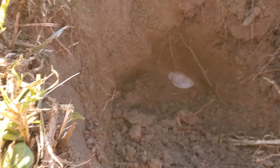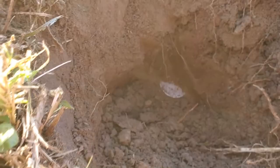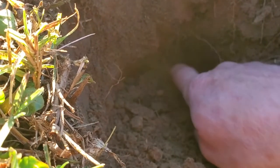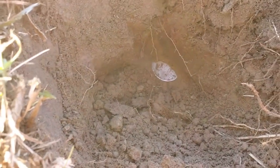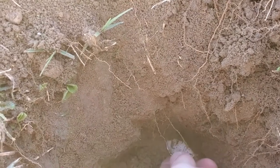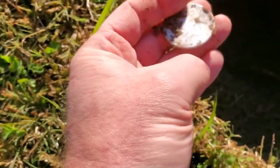Look at that - look how deep this is, it's at least eight inches deep. No, it's a Peace dollar! It is a Peace dollar. Let's pluck this out, let me get the camera on it. That is a Peace dollar, folks!